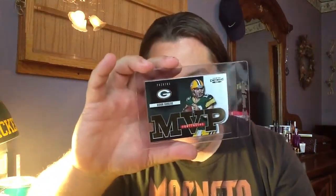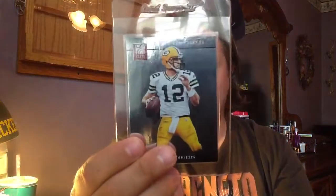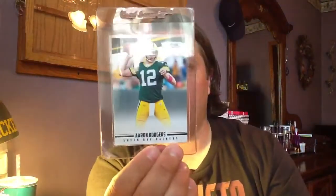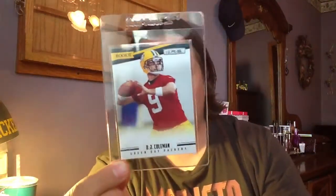Contenders Aaron Rodgers MVP card — that's a beautiful card, and it's numbered on the back out of a hundred. Dude, this is awesome, thank you so much. Great looking card from 2012. He sent me also an Aaron Rodgers from Elite, an Aaron Rodgers from Contenders, my favorite Aaron Rodgers from Rookies and Stars, and it all ended with a beautiful BJ Coleman base card out of Rookies and Stars 2012.